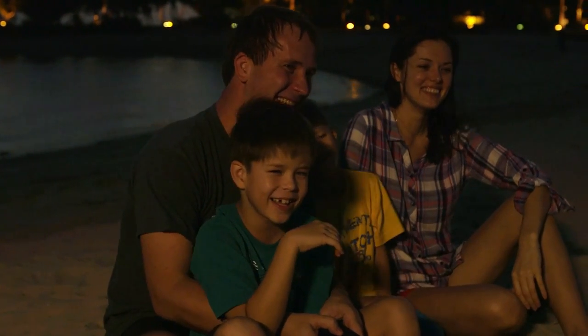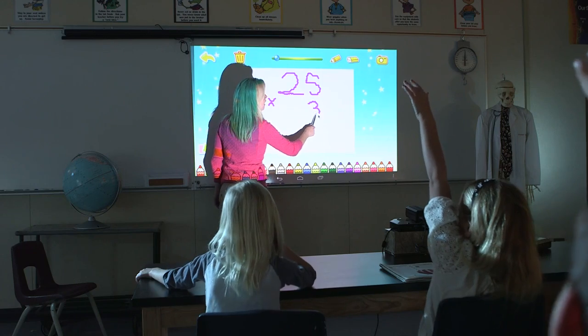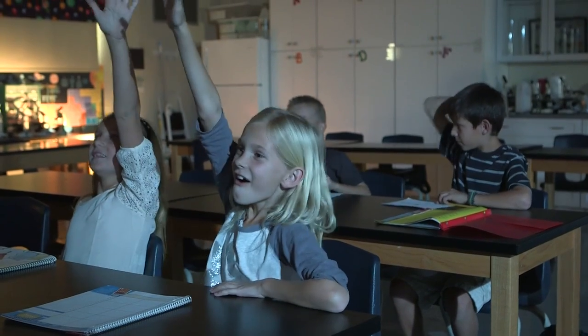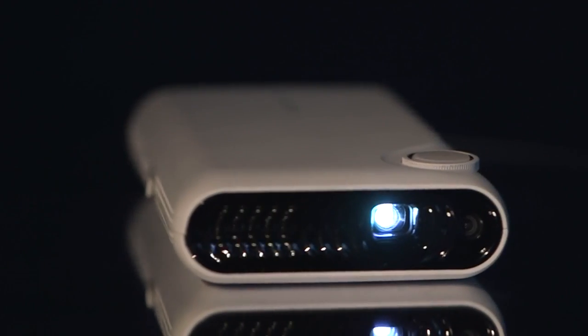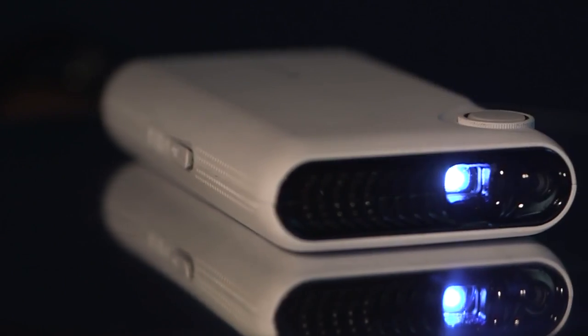TouchPico won't find its way to the market if we don't have your support. If we reach our goal with your support, that also means students all around the world can get access to better education content for their classrooms. Indiegogo is an amazing platform for creators like us to get help from people like you, who are going to become early adopters of amazing concepts.